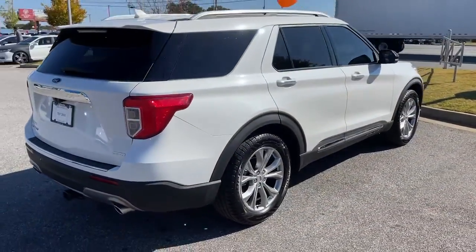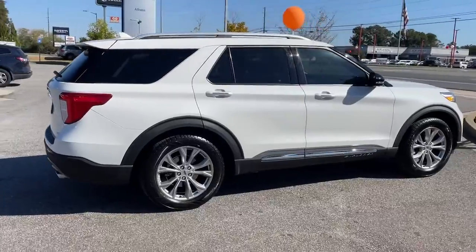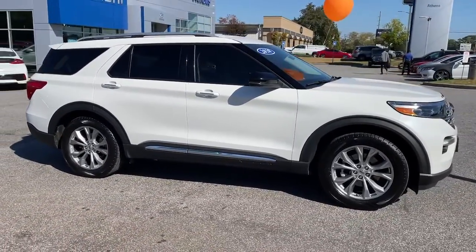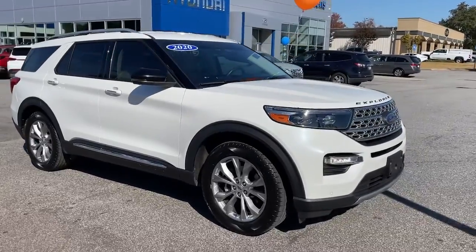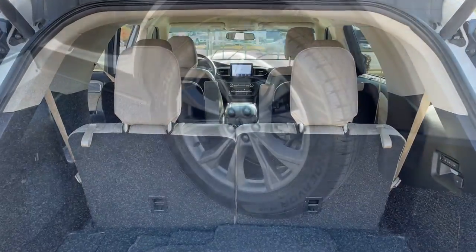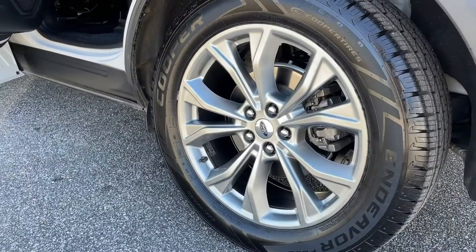These are just some of the great options this vehicle comes with: navigation system, hands-free liftgate, keyless entry, backup camera, power liftgate, lane keeping assist, remote engine start, cooled front seat, power passenger seat, and woodgrain interior trim.